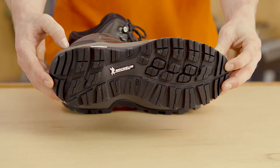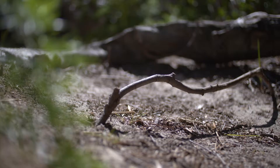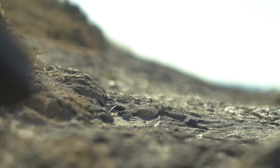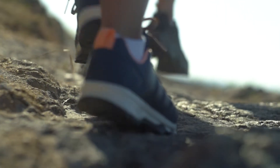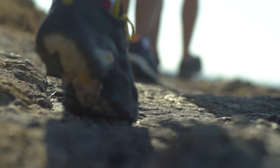Rubber carbon outer soles are harder and last longer than rubber, but rubber has better grip. Mid soles contain cushioning that absorbs the shock when you step or jump. Having shanks between the midsole and the outsole will help you carry heavier loads. If you have plates under the shanks you'll protect the bottom of your feet from rocks.